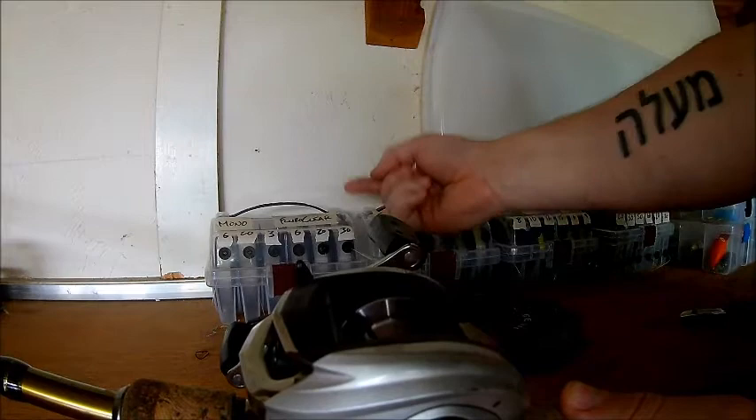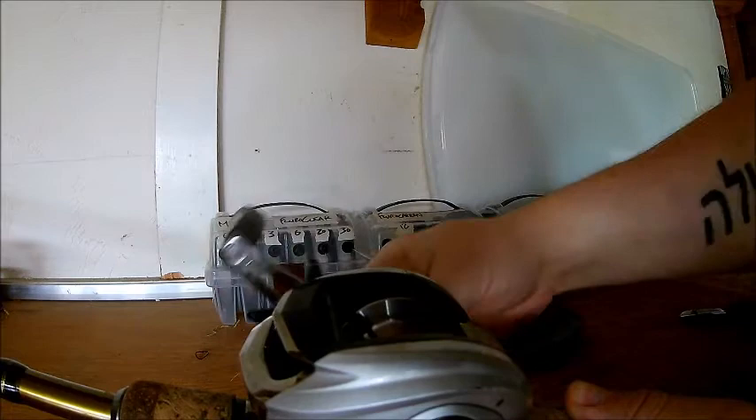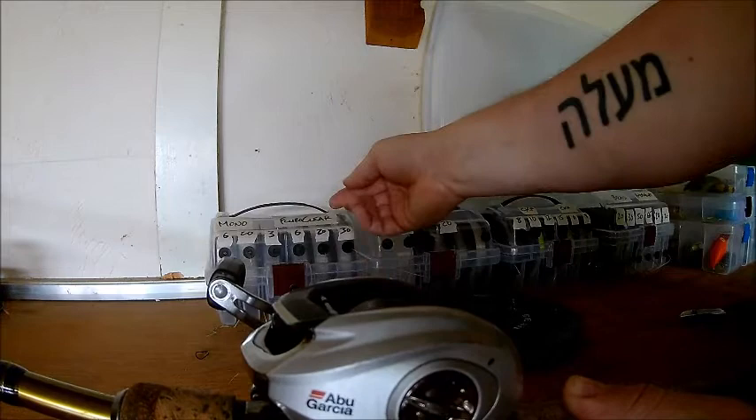One critical point for spooling a casting reel: you want your line to come off the spool of line the same way it's going to go onto the spool of the reel. When you turn the crank on a casting reel, the spool turns in the opposite direction of the crank. So the line cuts over the top and behind the reel spool. You want the line spool situated so the line comes up over the top the same way — not from underneath.